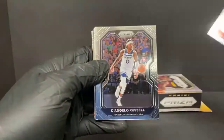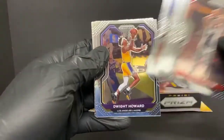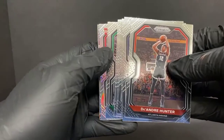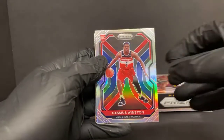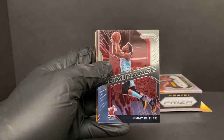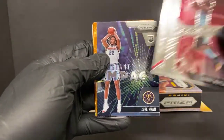DeAndre Hunter second year card, D'Lo Russell, Rudy Gobert, DeAndre Bembry, SGA for the Thunder, Dwight Howard on the Lakers, Andrew Wiggins, Jaylen Brown. We have a silver - it is a rookie - Cassius Winston for the Wizards. So two silver rookies, not too bad. I've got a Ja Morant green - that's nice, I like that picture of Ja. Jimmy Butler Dominance - quite a few Dominance inserts tonight. Patrick Williams emergent for the Bulls. Zeke Nnaji rookie for the Nuggets.